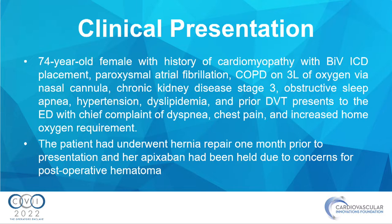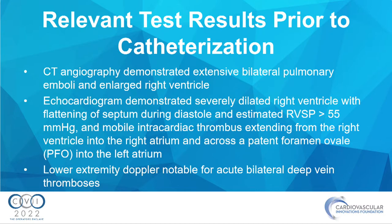She came to our ED with shortness of breath, chest pain, and increased home oxygen requirement. Of note, this patient had undergone a hernia repair about a month ago. Her apixaban had been held by the surgery team due to concern for post-op hematoma and unfortunately was not restarted within that month. Her CTA demonstrated extensive bilateral PEs with a large RV, and her echocardiogram showed a severely dilated right ventricle, flattening of the septum, and RVSP estimated above 55.